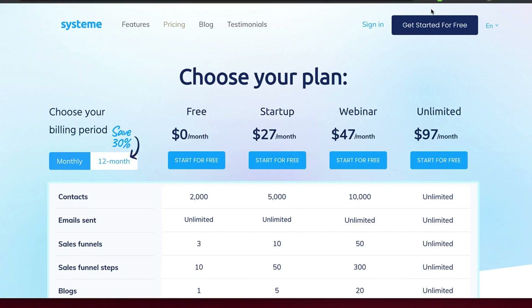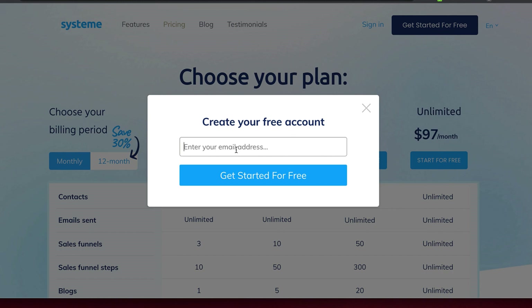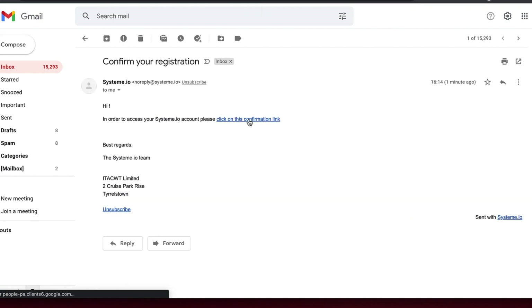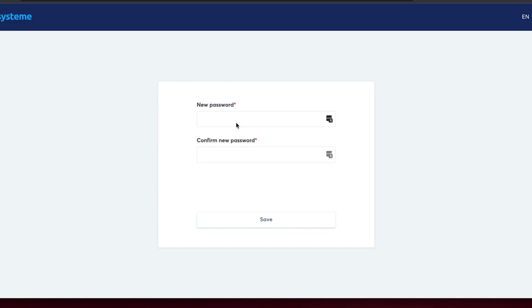You may be thinking it might be complicated to use. Let me show you how easy it is. You just click on 'get started for free' and add your email address. All you have to do then is confirm your registration by clicking the confirmation link and entering your new password. That's it. Now you're in your dashboard, which means you're ready to start adding all your content.